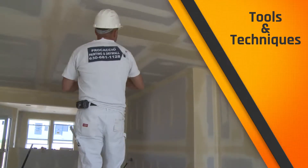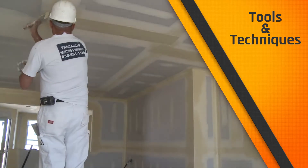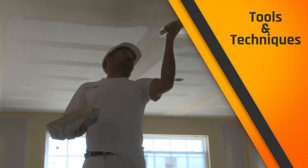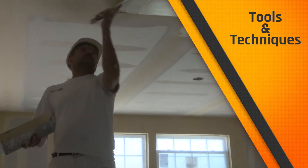So as you can see, there's a lot more to being a drywall finisher than just taping and sanding joints. You'll learn to use a number of tools and techniques, many of which are quite physical and require attention to detail.